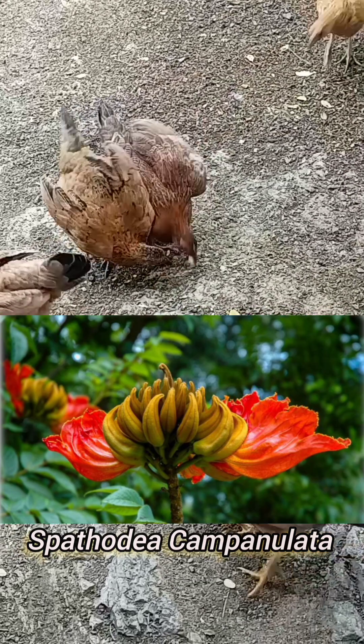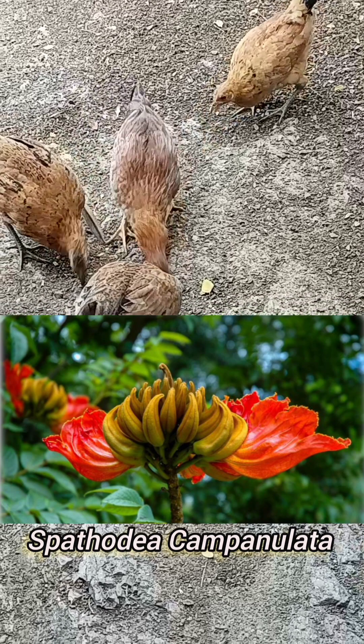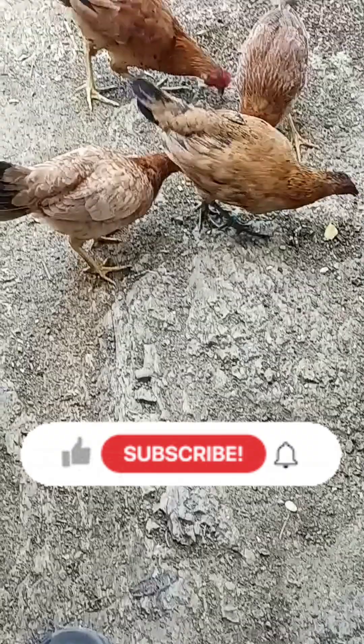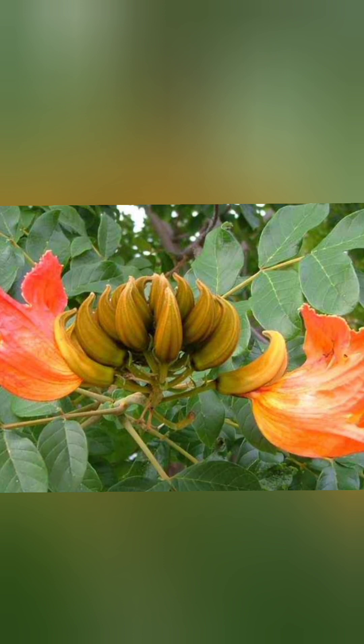This is all you need to know about the Spathodea campanulata. We have come to the end of today's vlog. If you enjoyed this vlog, please remember to like this video, leave a comment, share with a friend, subscribe to the channel, and don't forget to hit that notification bell for more content like this. Thank you so much for watching, and I will see you again soon. Bye.